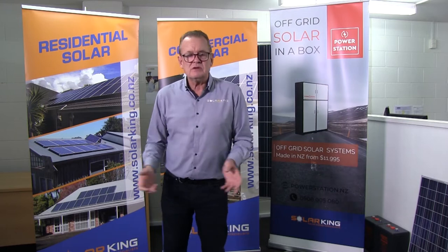Welcome back to Solar Snapshots. You've probably seen our other snapshots where we've talked about things like inverters and terminology. This time I'm just going to touch on batteries. At the moment batteries are a hot subject and people are ringing up asking: what are solar batteries? What are the technologies?